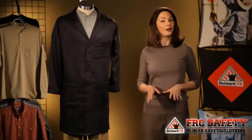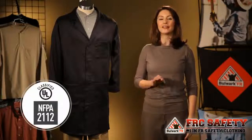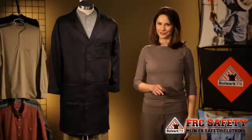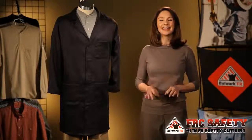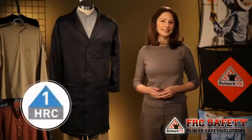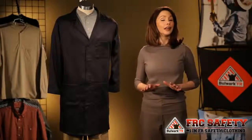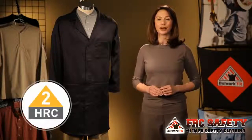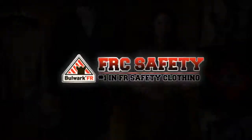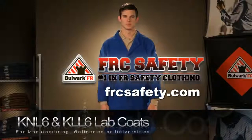Our new lab coats have also been certified by Underwriters Laboratories to meet the requirements of NFPA 2112. What's the difference between the two lab coats, you ask? The KNL6 is constructed of 6-ounce Nomex and has an HRC1 rating. The KLL6 is constructed of 6-ounce XLFR Comfort Touch and has an HRC2 rating.